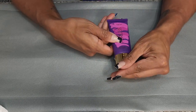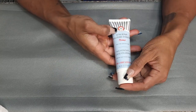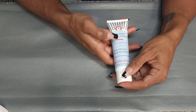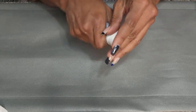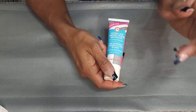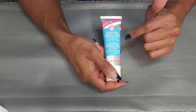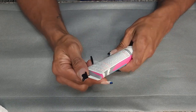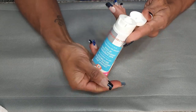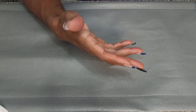Next, we have the Tarte Poreless Mattifying Primer — not open, so not getting rid of that. This is the First Aid Beauty Ultra Repair Hyaluronic Hydrating Primer for Sensitive Skin — hasn't been used yet, so I'm going to put it up. This is the First Aid Beauty Coconut Skin Smoothie Primer Moisturizer — supposed to be really good for sensitive skin. It's open, which makes me happy — I feel like it's not as wasteful.